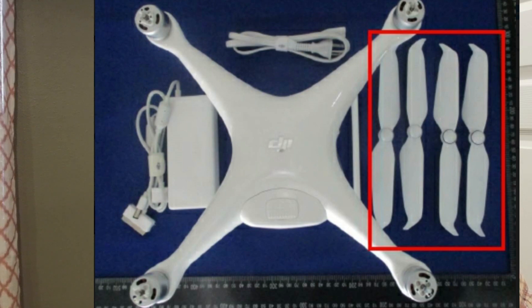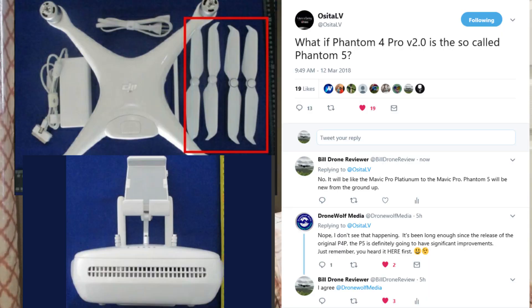Let's go on to the next tweet here. What if Phantom 4 Pro V2.0 is the so-called Phantom 5? And I'll read you my response to Cita Lev: No, it'll be like the Mavic Pro Platinum to the Mavic Pro. Phantom 5 will be new from the ground up. And then I'll read you another response from Drone Wolf Media, one of my good friends out there: Nope, I don't see this happening. It's been long enough since the release of the original Phantom 4 Pro. The P5 is definitely going to have significant improvements. Just remember, you heard it here first.